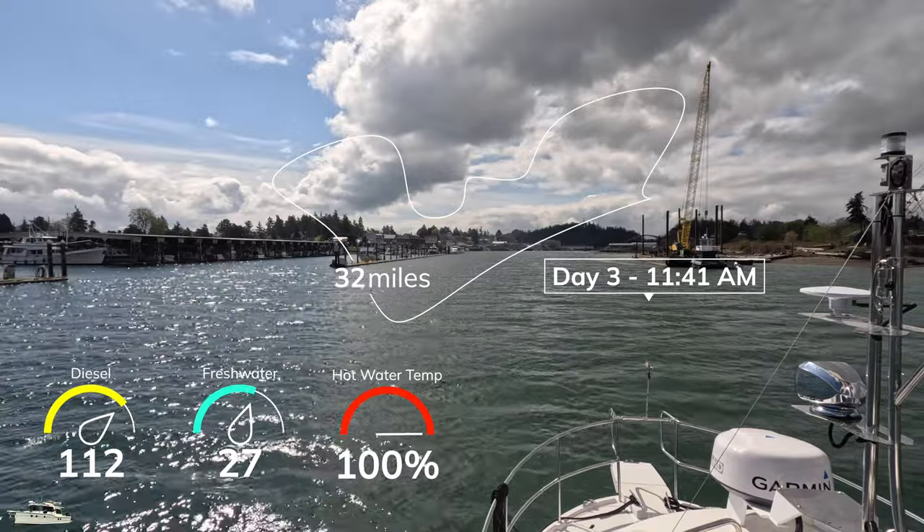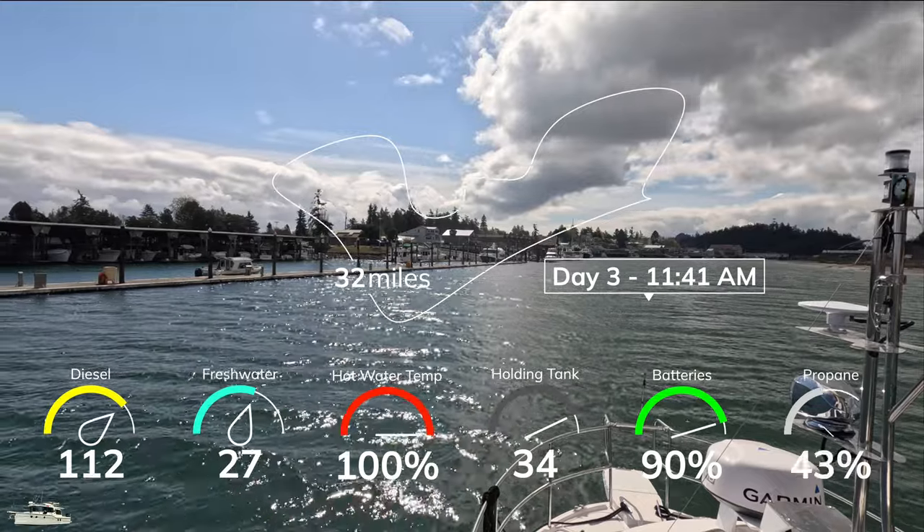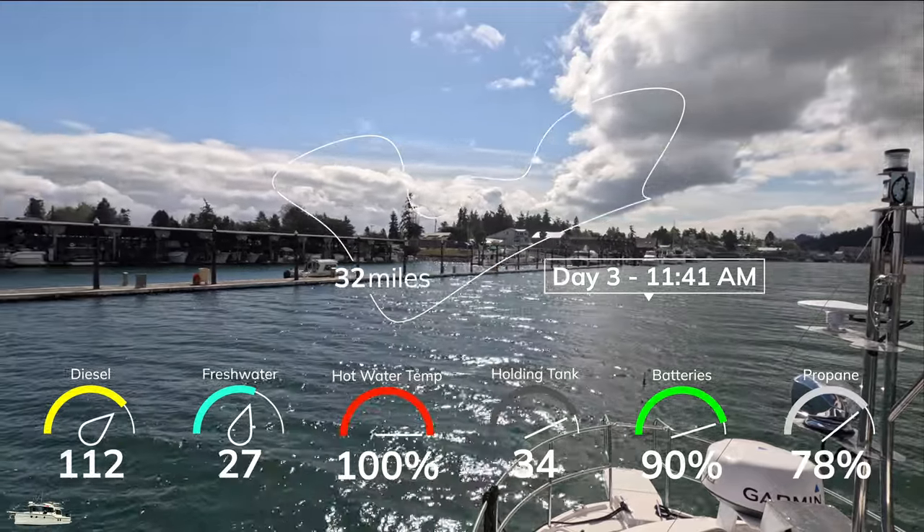Our hot water heater only needed an hour of engine heat to get back to 100%, but our five-hour cruise home only brought the batteries up to 90%.